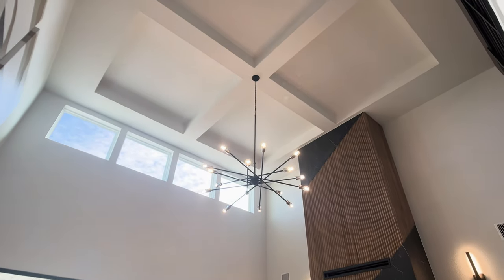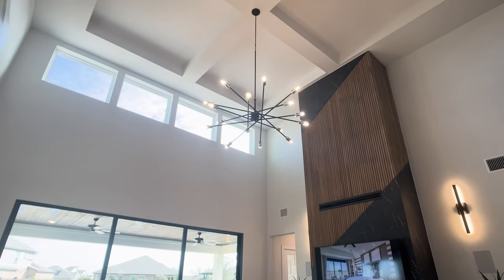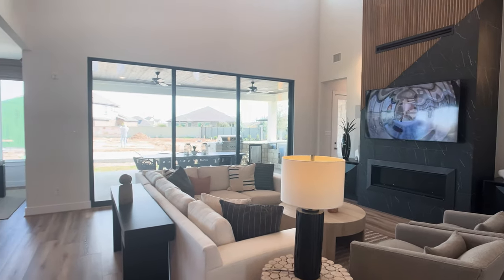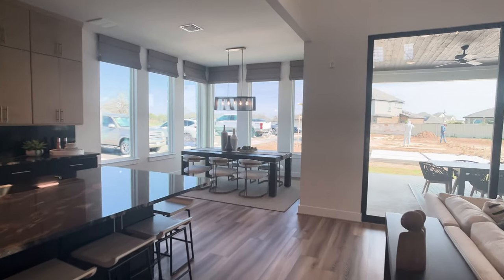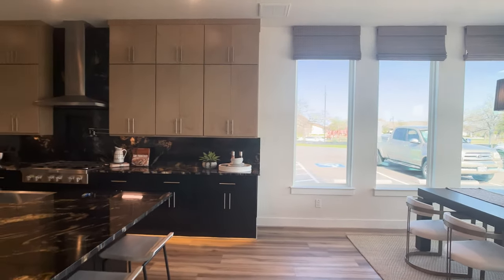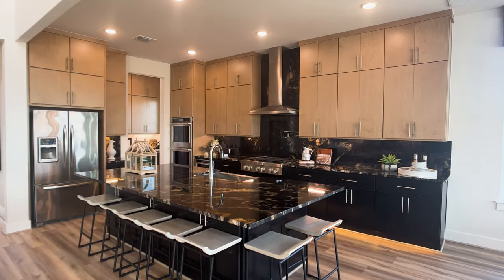We're going to walk through this entire home in detail, starting in the kitchen. My name is Raj Sahu. I'm a realtor in Austin, Texas, and I've represented clients with 20 different builders. I'm going to give you the perspective of walking so many new construction homes with buyers, and by the end of this video, I want to hear from you in the comments — what did you think about this new model home with Scott Felder?